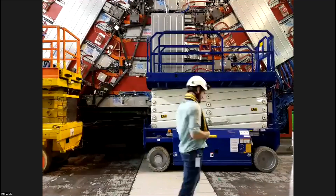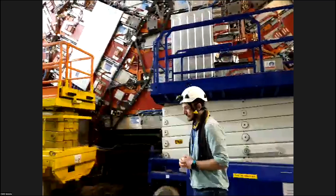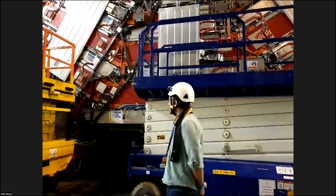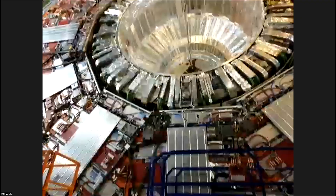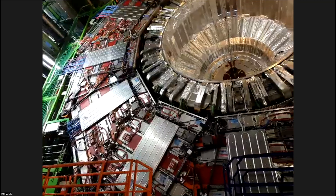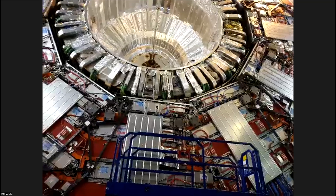Did anyone answer the question about what particles punch through the magnet? Somebody mentioned neutrinos — that's exactly correct. Neutrinos go through everything like it's nothing; there are trillions of them going through your fingernails every second. We do not measure neutrinos directly with the CMS detector. The other particle that punches through, of course, is muons. I mentioned that atmospheric muons from cosmic rays punch through our detector all the time — that's the other particle.